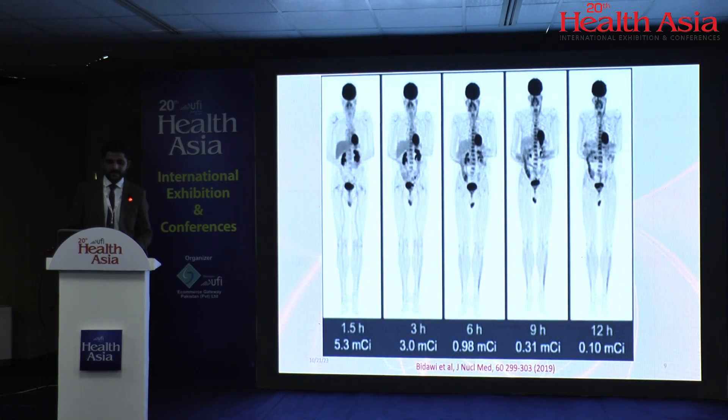This is the scan of a patient injected with 5.3 millicuries of FDG. The first image is acquired at 1.5 hours after injection and the last image is acquired at 12 hours post-injection. You can compare the sensitivity of this equipment — how the technology has advanced — such that even after 12 hours, the activity remaining in the bloodstream of the patient would be only 0.1 millicuries.